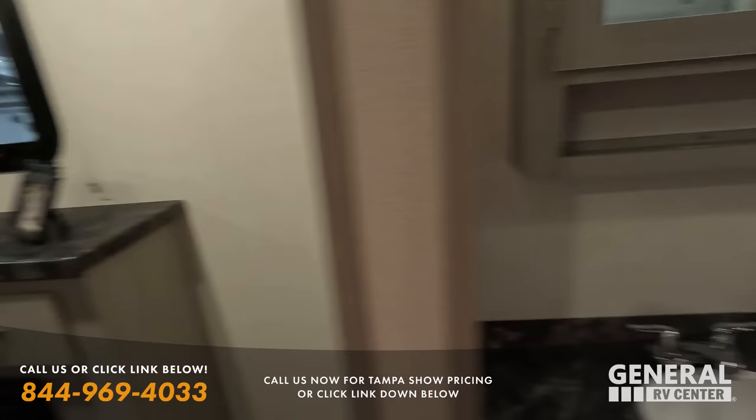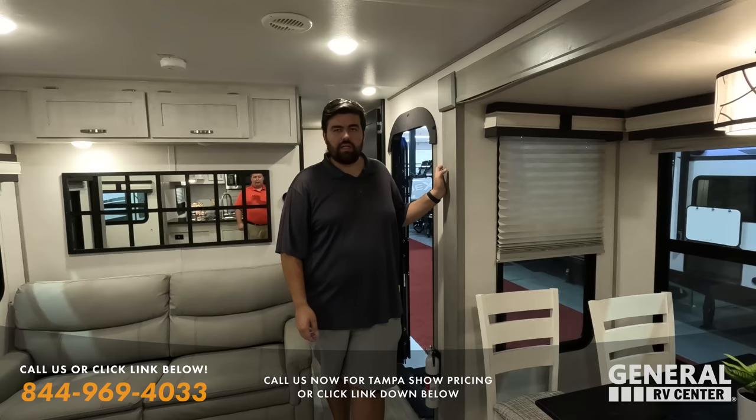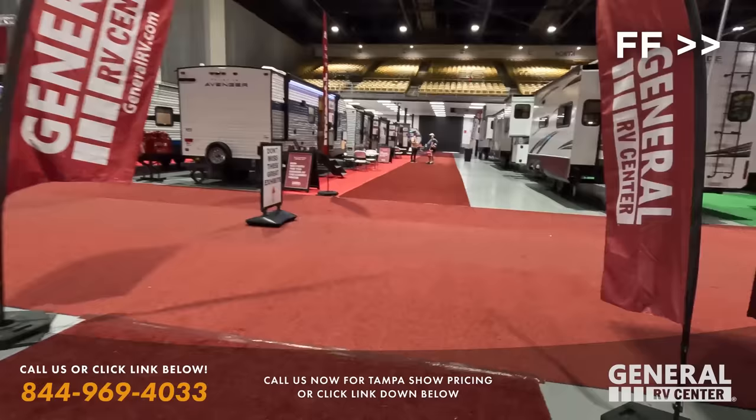The LaCrosse master bedroom has a little seating area, a great window, king-size bed, a second AC unit, and an awesome front fireplace. Someone might wonder why spend this much on a travel trailer instead of a fifth wheel — the answer is you keep the bed of your truck. You won't be able to tow it with a bigger SUV, but if you have a larger truck and want to keep the bed clear, this is the way to go.